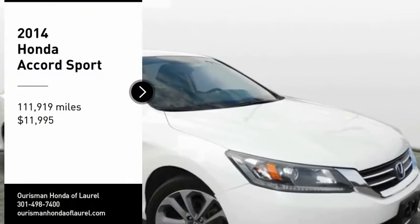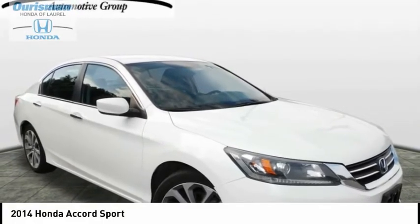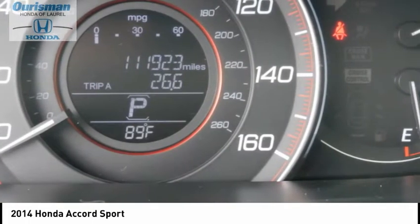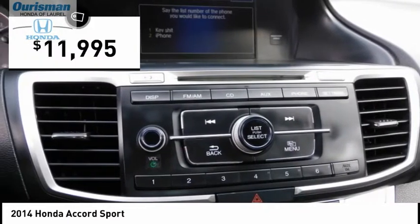Stop by and take a look at the 2014 Accord — ingeniously simple, yet overflowing with luxury and technological creativity. All that and more in the Accord, and it is priced below $15,000.